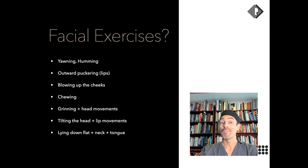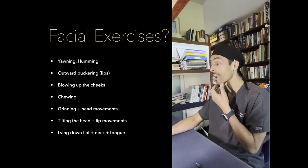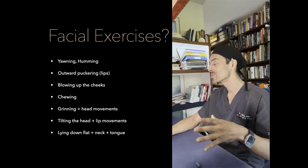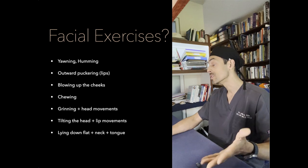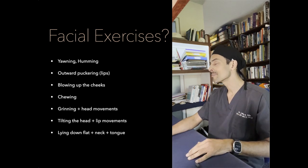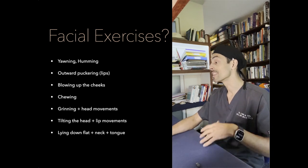What about facial exercises? Can they reduce jowls? Various techniques have been suggested: yawning, humming, puckering your lips, blowing up the cheeks, chewing. Honestly, facial exercises are not going to lift this area of your face. Smiling can temporarily improve the jowl area by engaging cheek muscles, but you can't smile all the time, and when those muscles aren't being used everything drops back. Facial exercises cannot truly restore the anatomy.